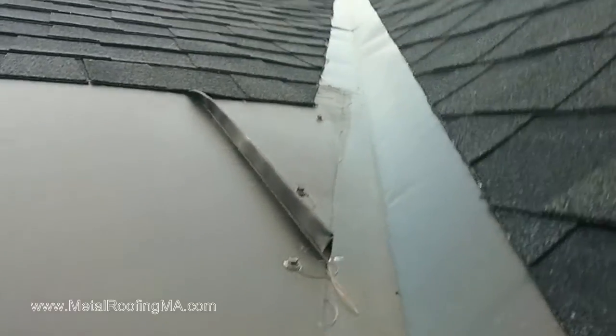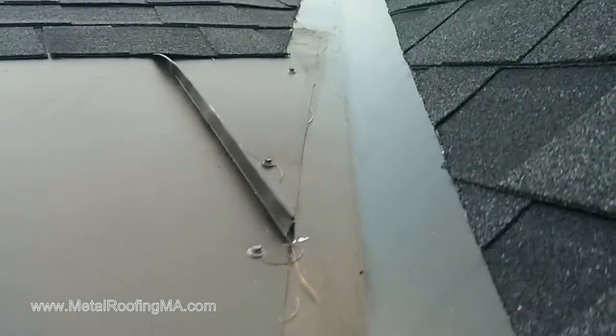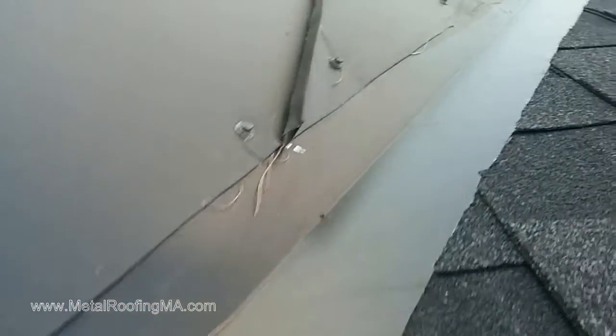Hi, this is Leo with Metal Roofing MA and we are looking at this so-called metal roof — well, actually it is ice belt, it's to prevent ice dams. But here, right on the valley, they terminated the panels over the valley, and as you can see, all the water can go in there.